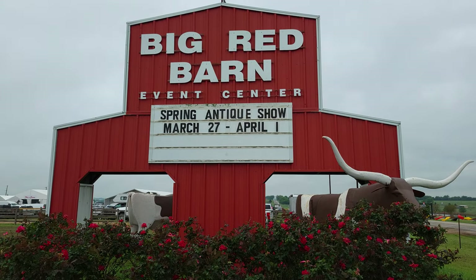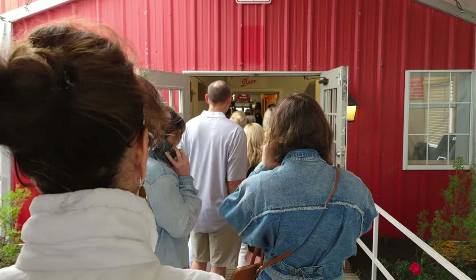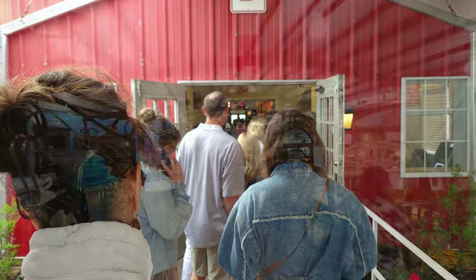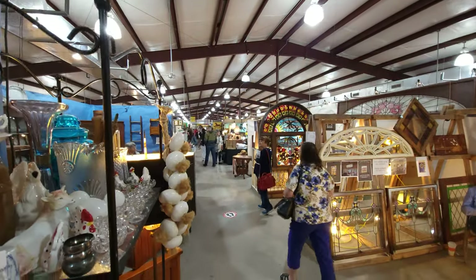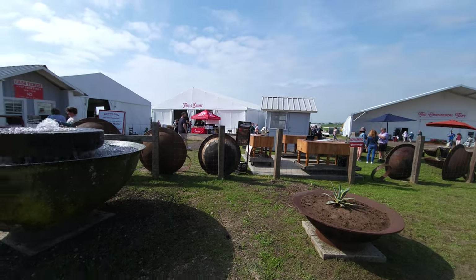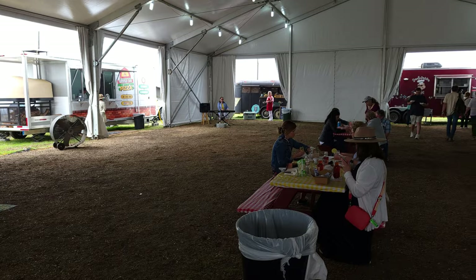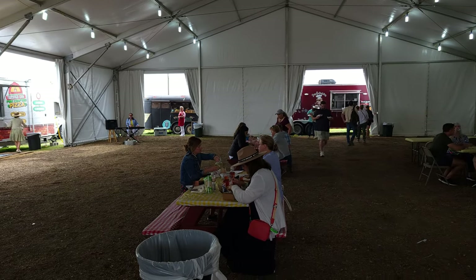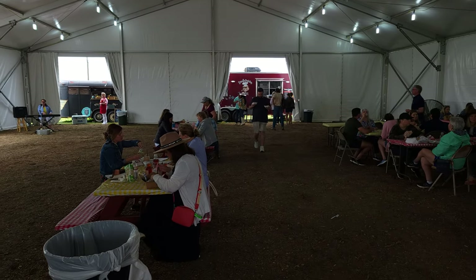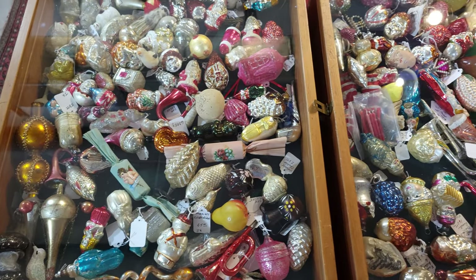Today was the spring opening of the Big Red Barn Antique Show in Round Top and we were there bright and early, along with what seemed like thousands of others. The Big Red Barn has over 30,000 square feet of air-conditioned space with an additional annex tent and another building, plus a large tented area with live music, a bar, a coffee stand, and food trucks. This is easily an all-day event for an avid collector.